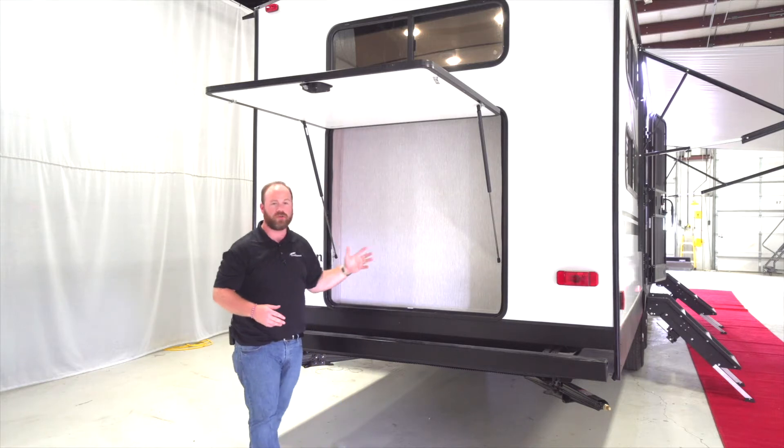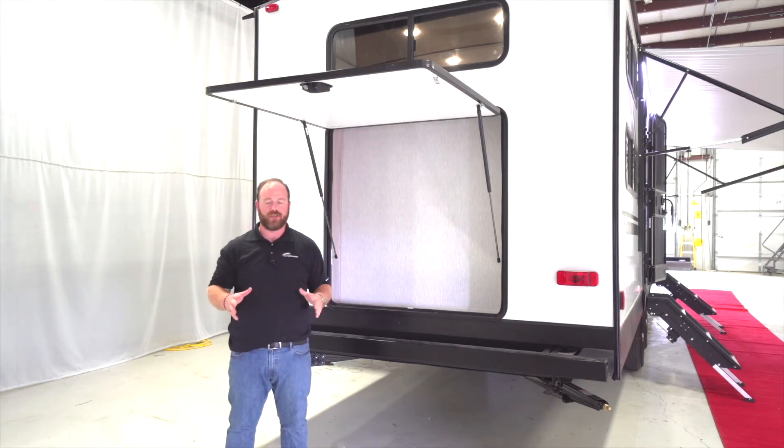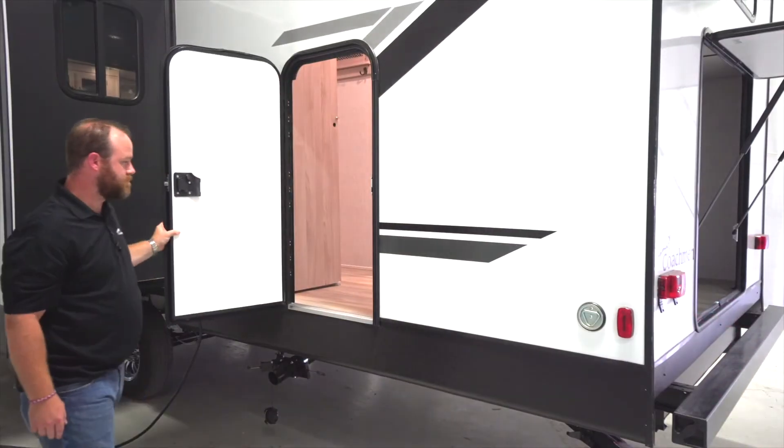Chairs, easy-ups, tables — all those big items for the big camping trip. The whole family is going to have everything they need. This trailer also includes our outside cargo center that's going to be inside the bunk room, and I'll show you that when we get inside.